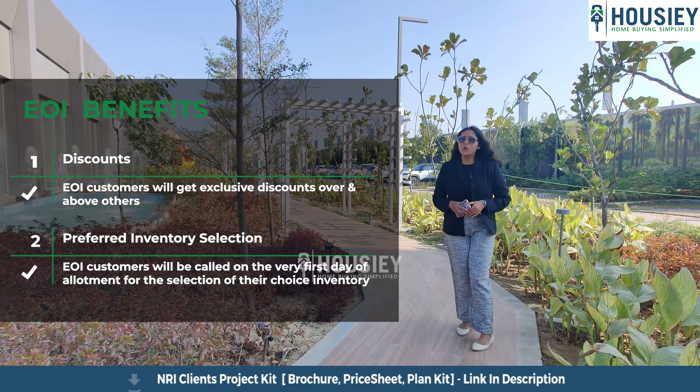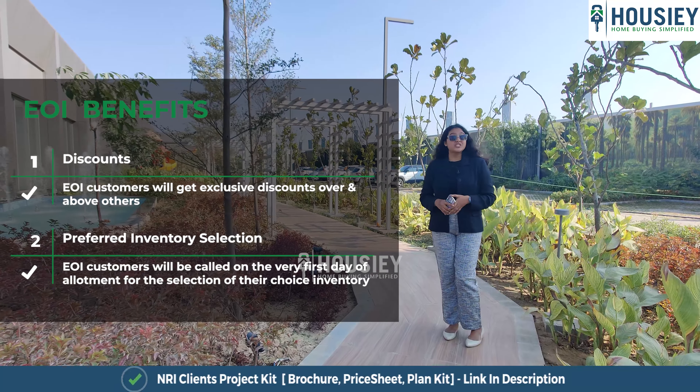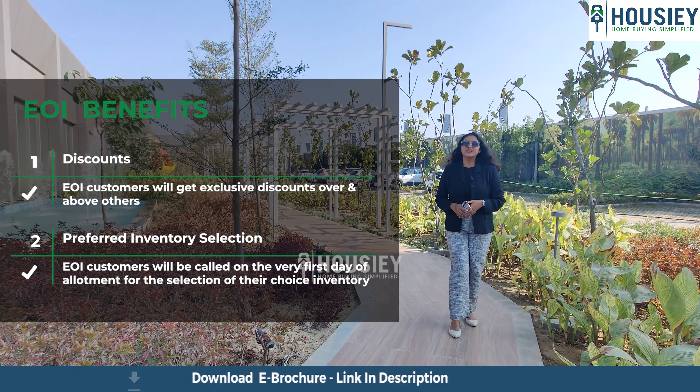All EOI customers will get exclusive benefits including discounts over and above others. Additionally, all EOI customers will be called on the very first day of allotment and given preference to select their inventory.